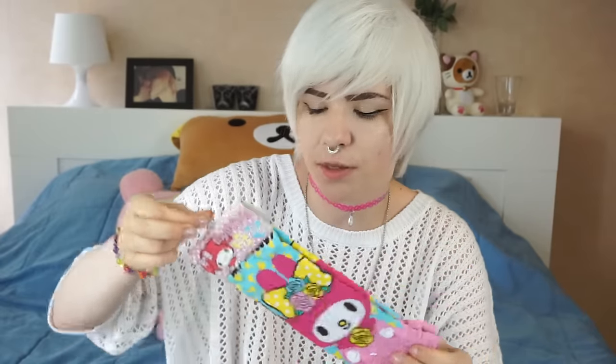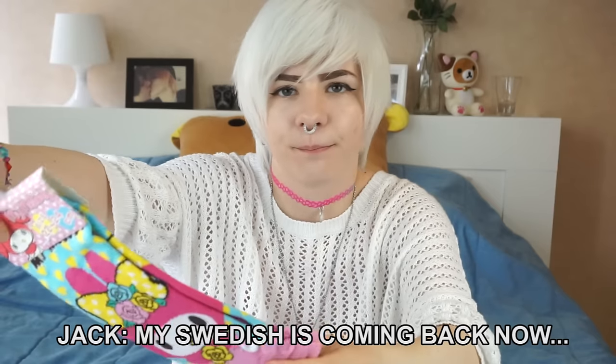I got some My Melody socks as well — yeah, these are socks. I have a couple of My Melody socks from another package from another company as well, but these have these cute ruffle thingies around the ankles. Pretty cute! I said that with a Swedish accent.